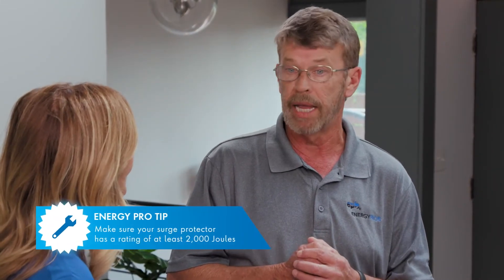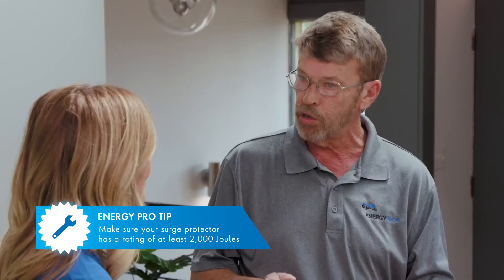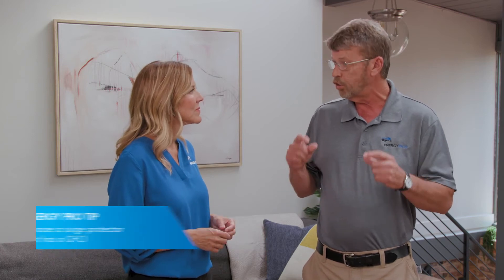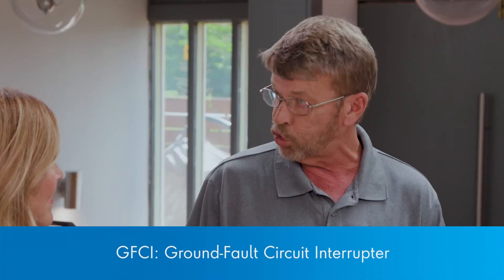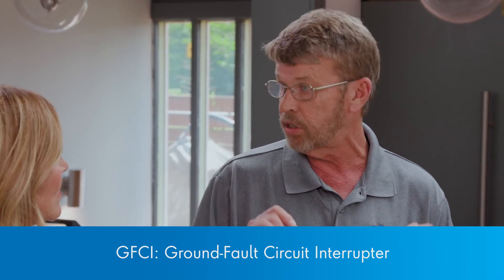You want to get one that's got a higher joules rating — at least 2,000. If you want to get one up to 4,000, the more you're going to plug in, the more you want to get. Also, you want to get one with a GFCI on it. What this does is the surge protector will sense a short circuit and turn everything off, which can stop you from having an electrical fire. This is immediate — it cuts everything off immediately so it doesn't spread anywhere else in the house.